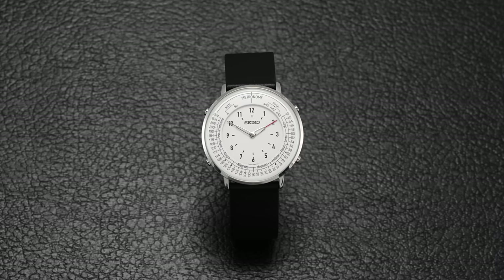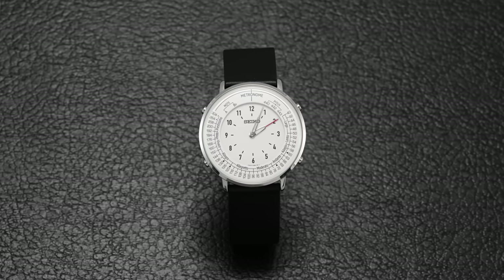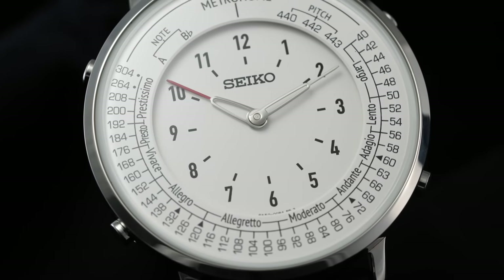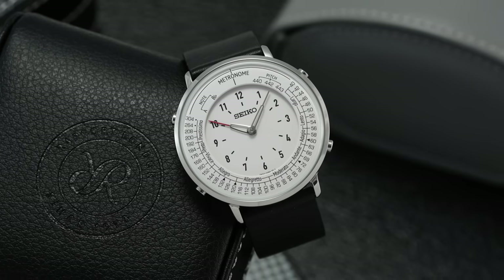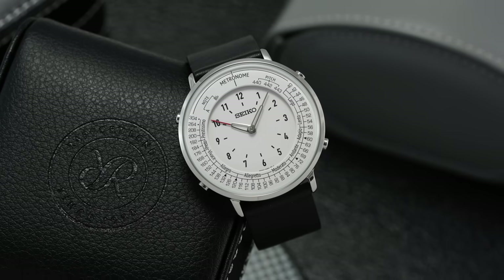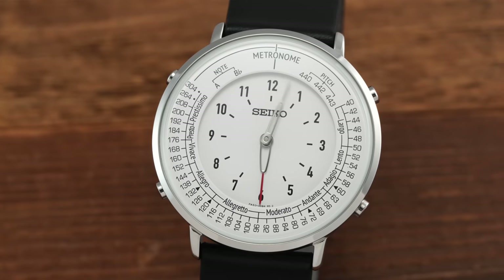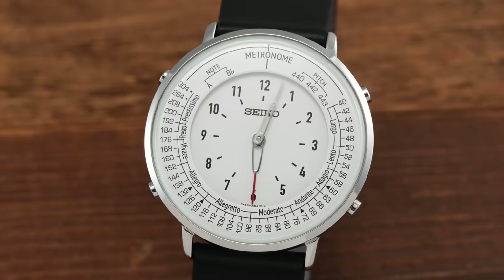Coming equipped with a properly working metronome that leads to a dancing minute hand and audible function. For the purposes of this video, we're going to be looking at one singular reference — the most basic reference in terms of dial color, with a white dial: the SMW-006. This was released with the entire collection last year, but there are many different variations. For the non-musically inclined, a metronome is a device that provides a variable sound and/or visual indication of the beat, measured in beats per minute or BPM. So how does it actually operate?